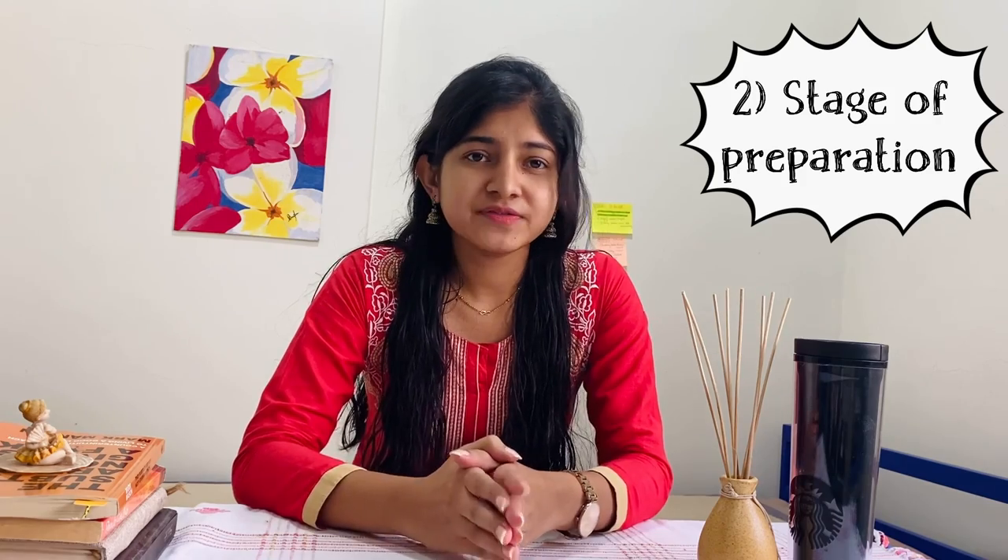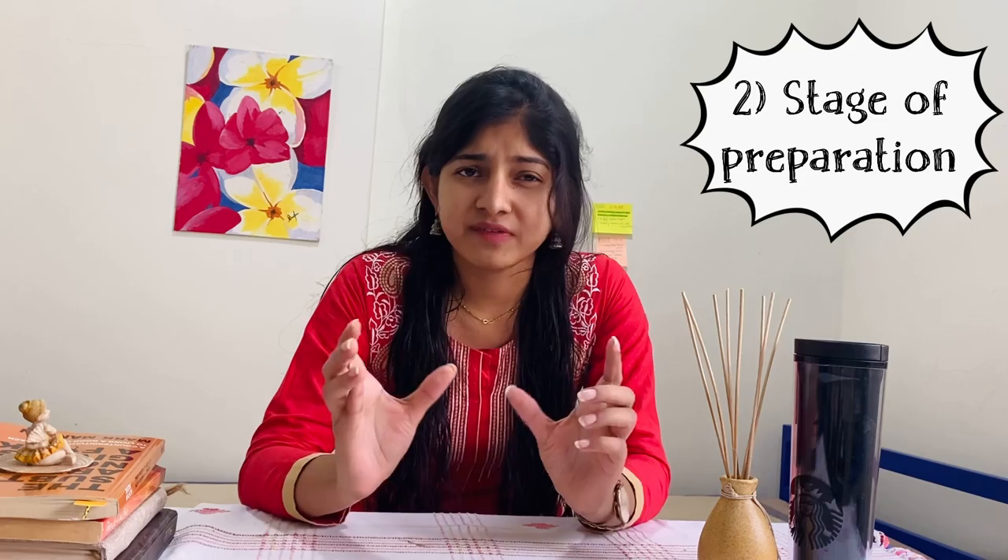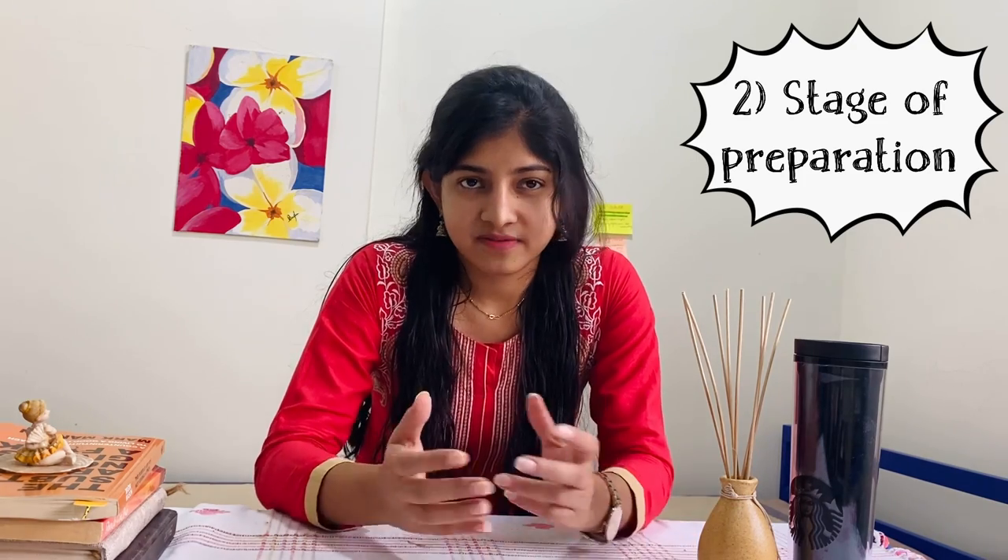The second point is about the stage of preparation you are in. If you are in first, second, or third year and have a lot of time, you can obviously go with Marrow and study everything. But if you're in final year, doing internship or post-internship where you have very little time and have to finish everything, then the better option is Prep Ladder, where all the videos are concise and you can finish faster.